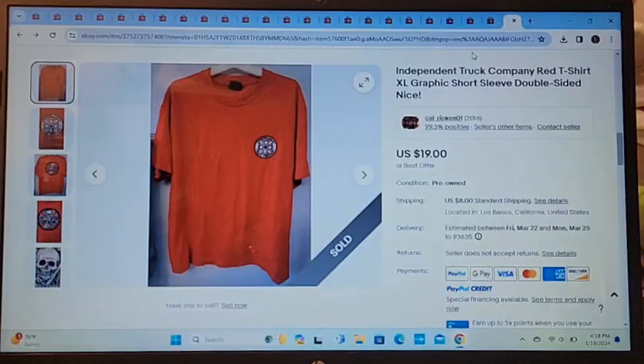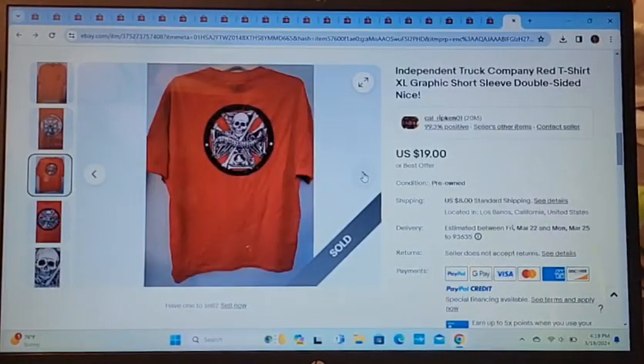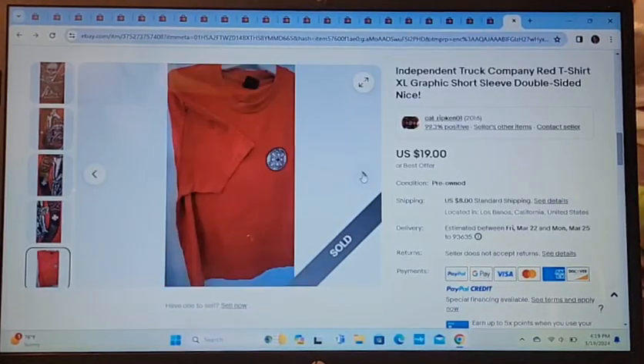Next is an Independent Truck Company red graphic t-shirt — it's a skateboarding shirt with a really cool detail on the back. I've had this shirt for a really long time. I just found it in the death pile — that's what you thrifted and just stuck in the corner until you're ready to list it. I found it and decided to list it instead of re-donating it, and it sold within two days.